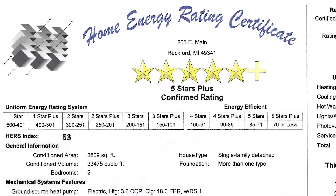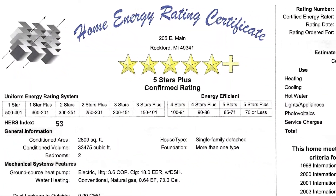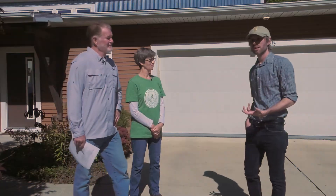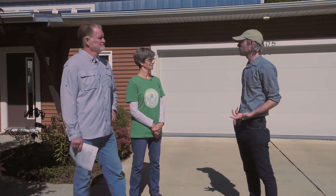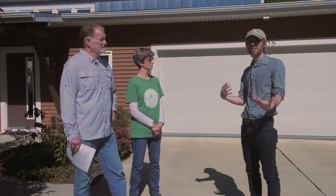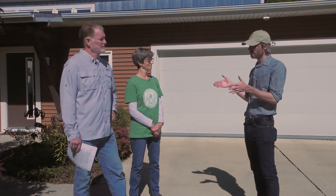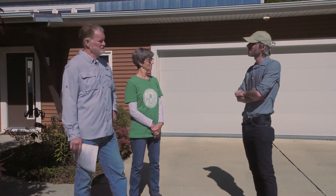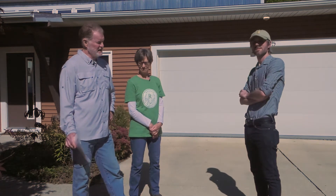What we envision is that almost every home should have an energy score — an energy label when it goes to sell or gets built. For LEED, you actually get your points by having these energy labels. Your home's score of fifty-three was before you added the solar, which is still ahead of today's energy code. And it's also before you got rid of your natural gas use — you built the house with a gas range and a gas fireplace, and got the HERS score of fifty-three with that.